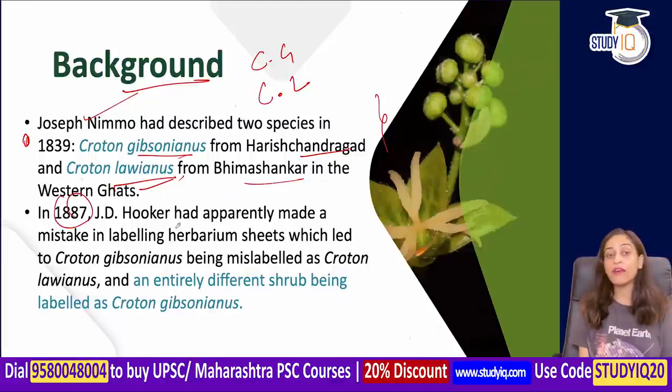In 1887, J.D. Hooker apparently made a mistake. When the names were written on herbarium sheets, Hooker mislabeled — the name of Croton loinius was written where Croton gibsonianus should have been, causing a great deal of confusion that persisted for 180 years.